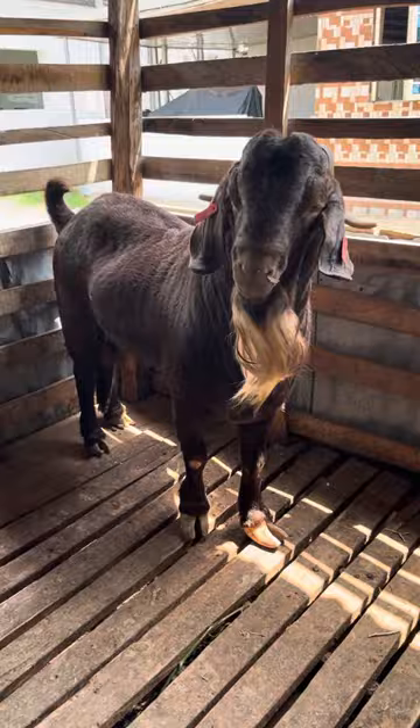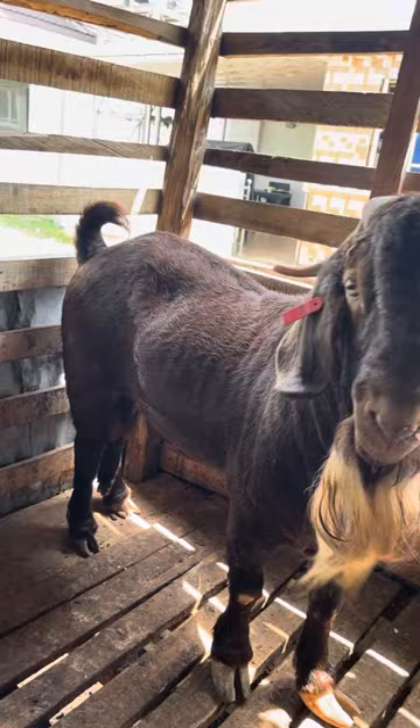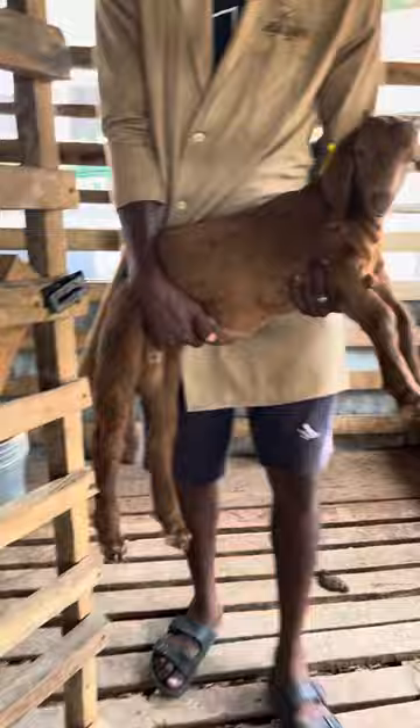Now I want you to compare the look of King Edward, who is two years old, and this is the young kid that is about six weeks old. King Edward, at two years old, is a little over 120 kilograms.